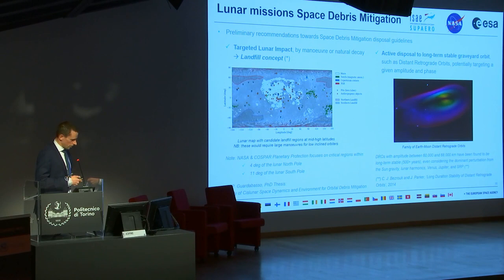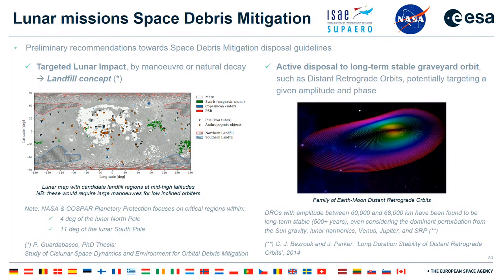For long-term graveyard orbits, the distant retrograde orbit family is a particularly good candidate. It is a large family of orbits appearing to emanate from the Moon but extending to much larger amplitudes. A subset of these orbits with amplitudes between 60,000 and 68,000 kilometers has been found to be very long-term stable. Propagation analyses of over 500 years — including all relevant perturbations — show that spacecraft in these orbits never impact the Moon and never return to Earth, making them excellent candidates for long-term disposal of lunar missions.